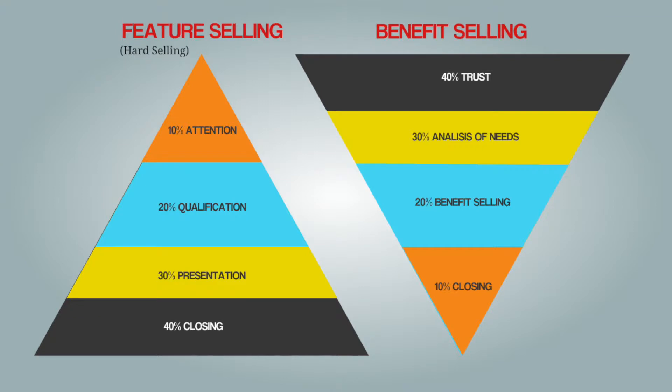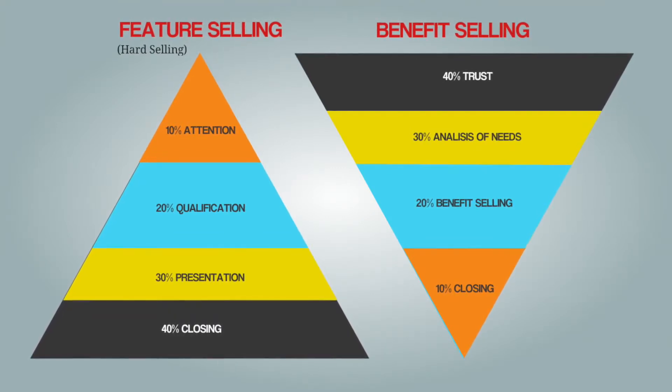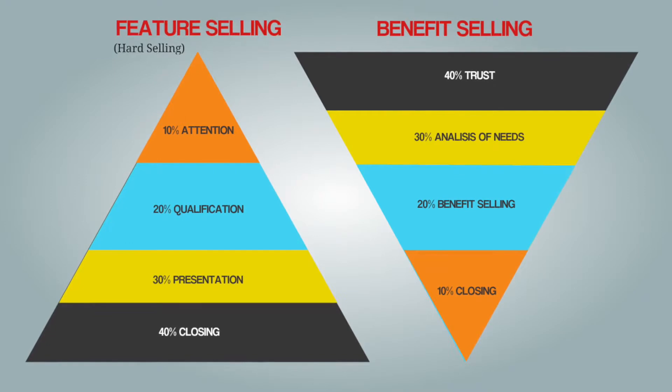Taking a look at this chart of how professional sales should be, it all starts with building a lot of trust with your potential customer. If the client trusts you, he or she will probably believe you later on when the sale is coming into the closing phase.